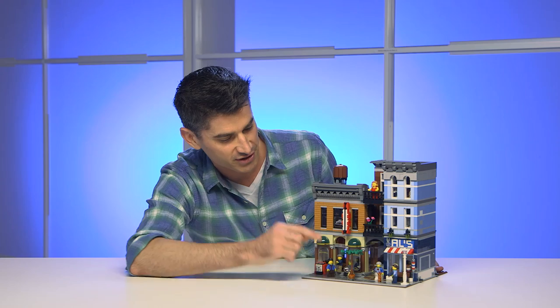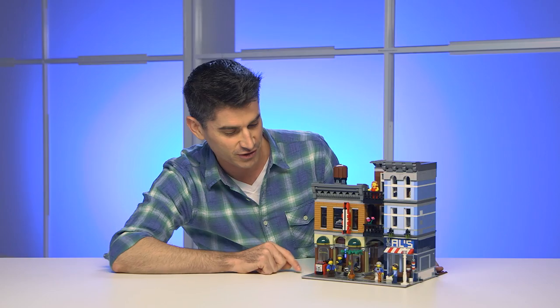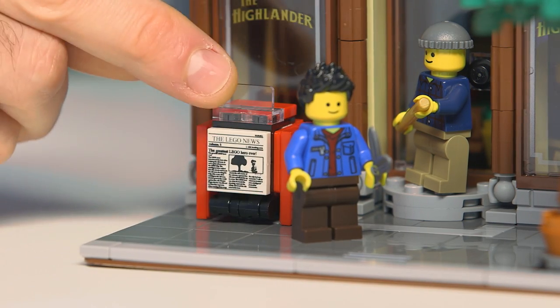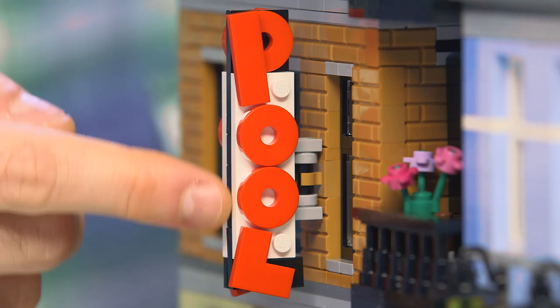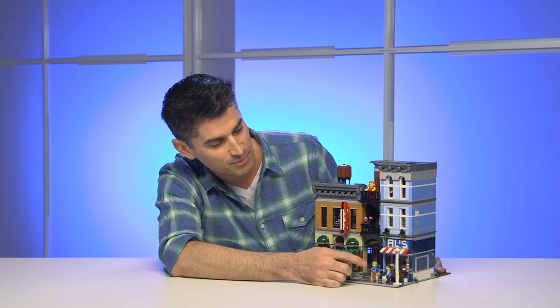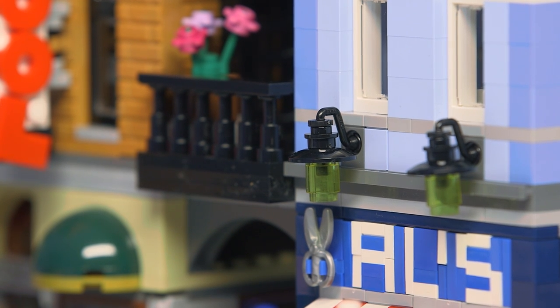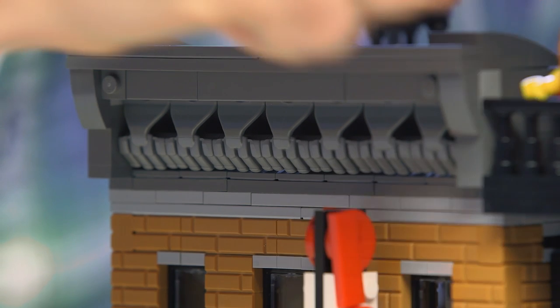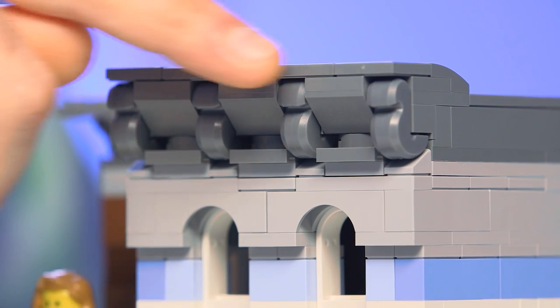We have all these wonderful minifigures — you have six minifigures. Out front we have a newspaper box that can open up, and we have brick-built lettering, which we're doing for the first time in a new way, that says 'pool.' Over here we have a nice barber shop with beautiful colors and details on the top. These elements you might recognize from Hero Factory, and we've played with Unikitty's tail up here and really had a lot of fun with elements in this building.